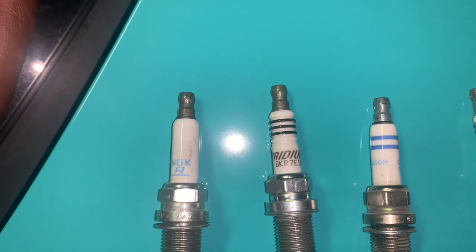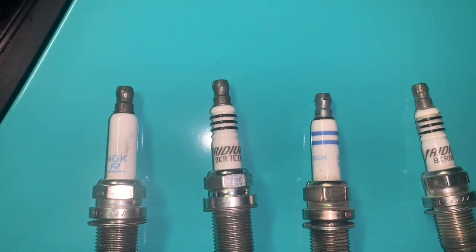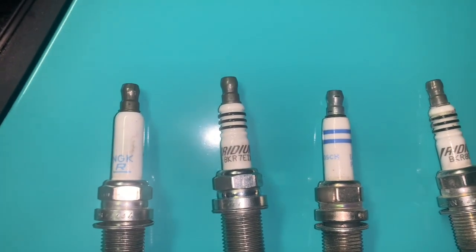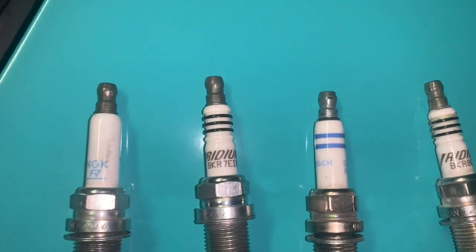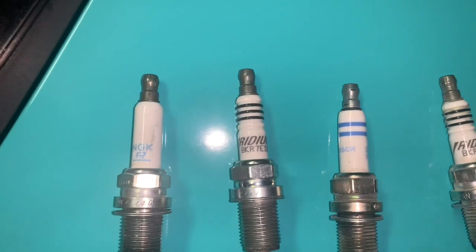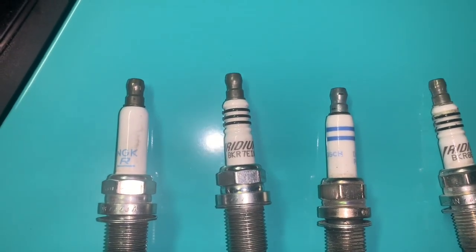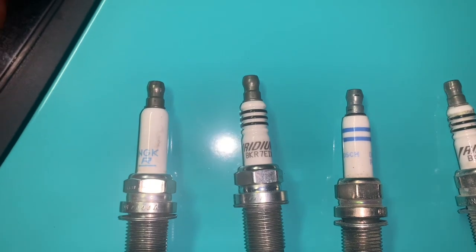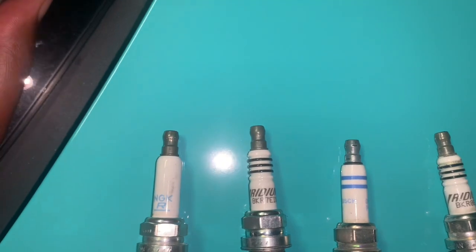The bigger the gap in the spark plug, the more fire you get. The reason they want you to gap them small is because you have so much boost coming in that it could blow out the spark. That's when you should probably upgrade your coils to give it more voltage — the coils basically send a big voltage to the end of the spark plug, which gives you a bigger spark. You do lose a little torque when you gap them small.